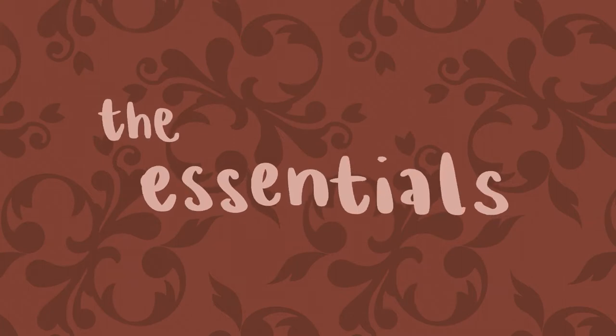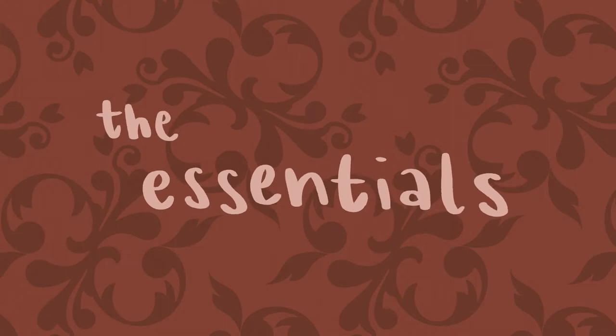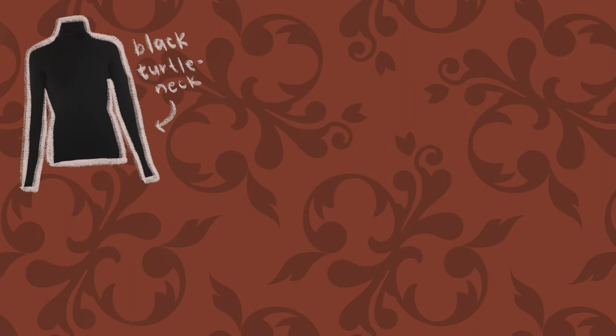First, I'm going to talk about 5 of my essential clothing items that I see myself wearing in multiple outfits this fall. Of course, other people might have different pieces they consider essential — it all really just depends on your style. First, I have a black turtleneck. I love turtlenecks in general and I find I can especially style a black or neutral color turtleneck many different ways.